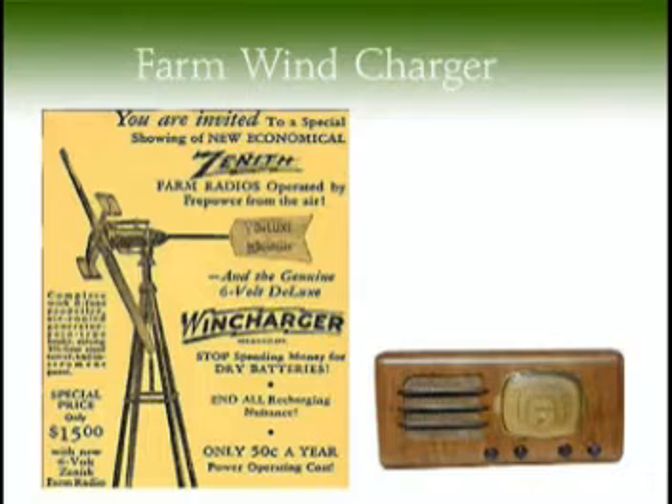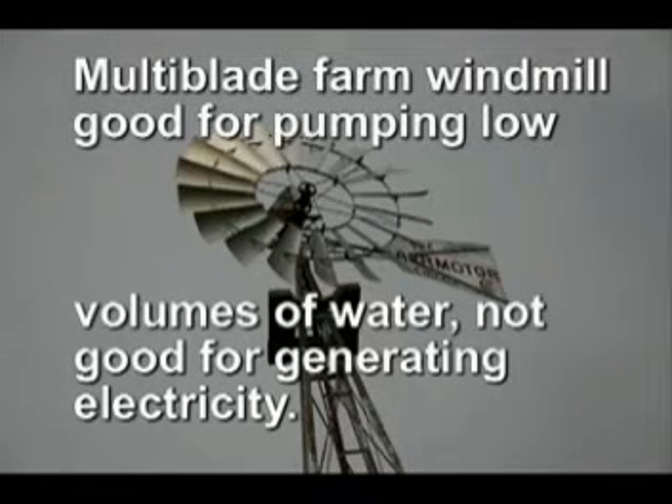Radios of this time period required many batteries, so often a wind charger for charging the radio's batteries was included in the price of the radio. The old farm windmill with so many blades was good for pumping water in low volume, but not well suited for generating electricity.